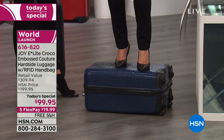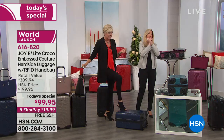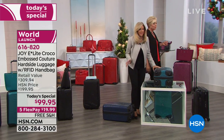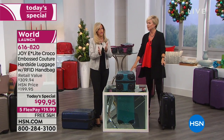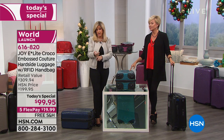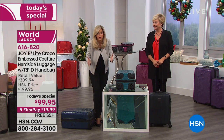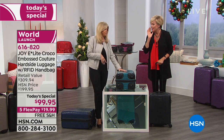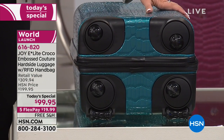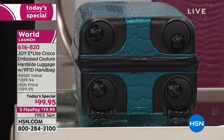I'm going to step onto this luggage and show you — you can see the flex in it, but it's so durable and lightweight. For under a $20 bill you are getting luggage that has earned the Good Housekeeping seal, been featured in Good Housekeeping magazine, and it has a 10-year warranty. The major manufacturers that charge you $500 and more don't give you a 10-year warranty.